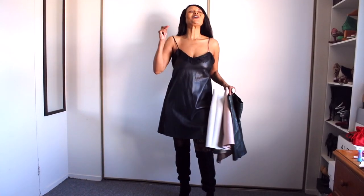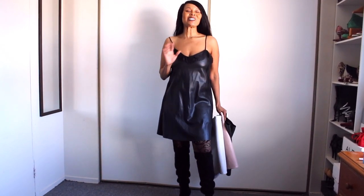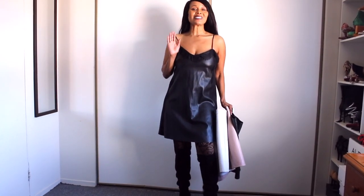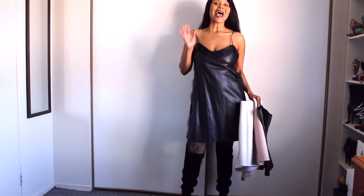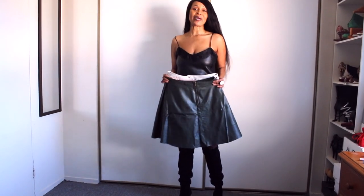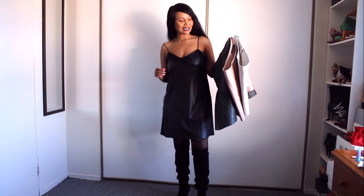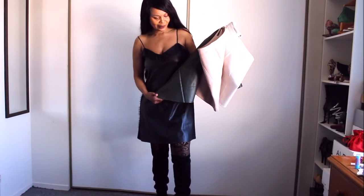Hi guys, welcome to my channel! I hope you're having a great fall season. To continue with styling faux leather items, I've been looking into my closet, as you may have seen from the past few videos. I'm styling all of my faux leather pieces because fall is the season when we bring them out. So these three skirts — don't you just love the colors?